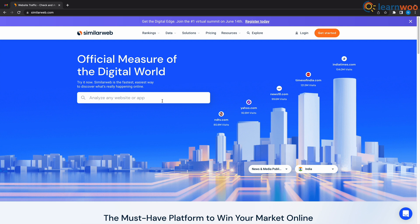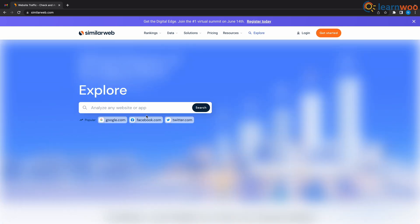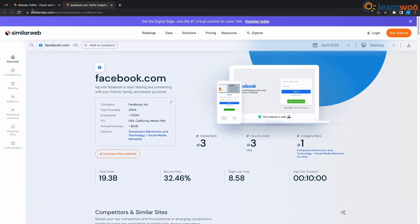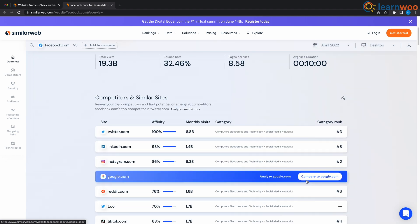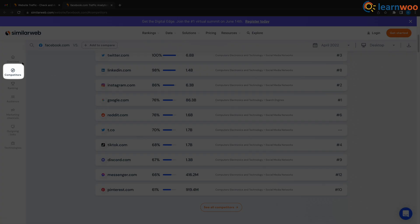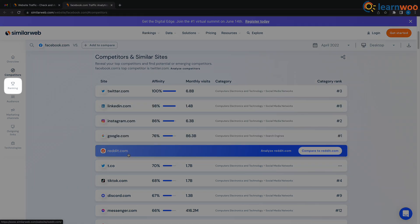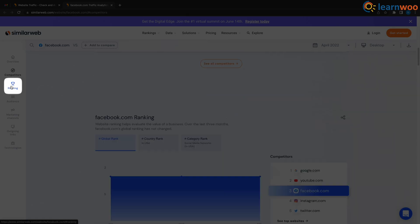This is how the homepage looks, and if you want to check any traffic you enter the website right here. Let's check Facebook for example. In the overview we have total visits which is 19.3 billion, a global rank, average duration, and more. You can get a detailed view on the left side and see the top competitors which are Twitter, LinkedIn, Reddit, and others, and you can see their ranking view here as well.